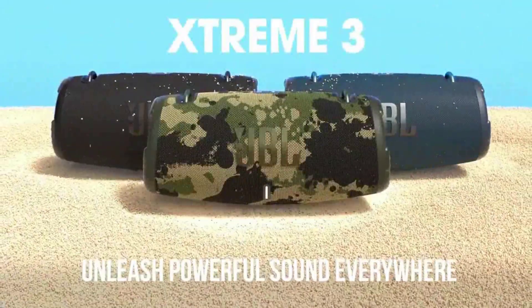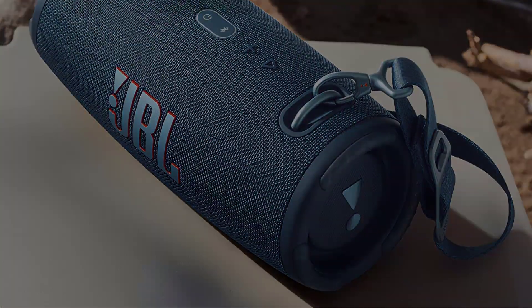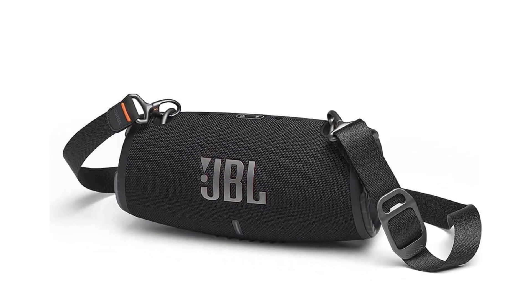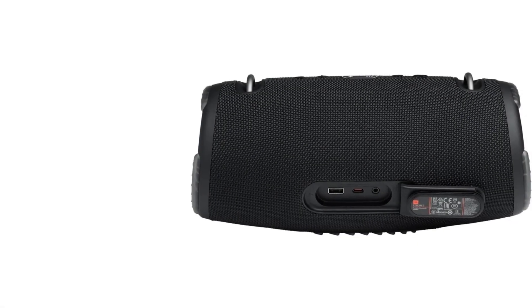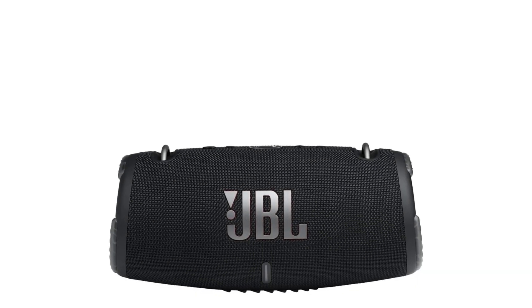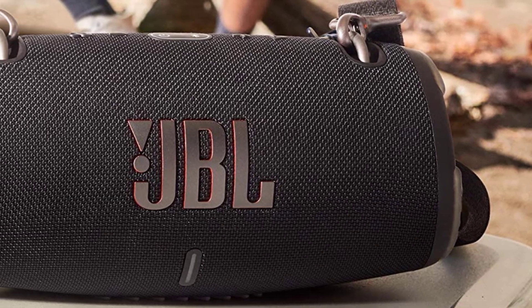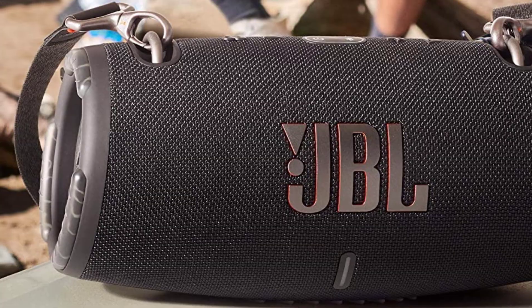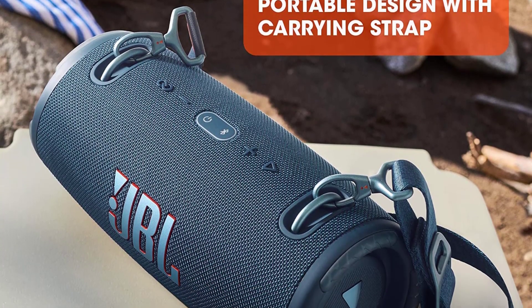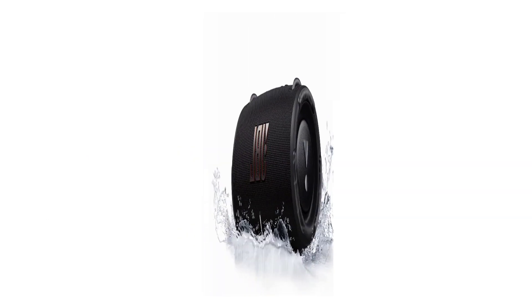Wireless Bluetooth streaming lets you wirelessly stream music from your phone, tablet, or any other Bluetooth-enabled device. IP67 waterproof and dustproof — to the pool, to the park, in the shower — JBL Xtreme 3 is fully waterproof and dustproof, so you can bring your speaker anywhere. With JBL Party Boost, you can connect multiple JBL Party Boost-enabled speakers to take things to the next level. The convenient carrying strap with built-in bottle opener makes it a breeze to move the party indoors.